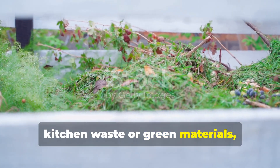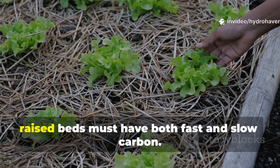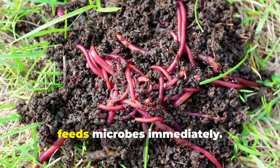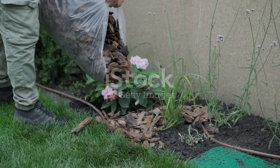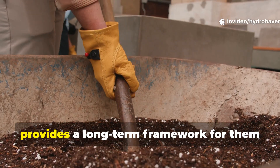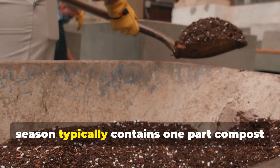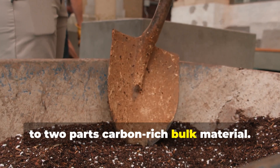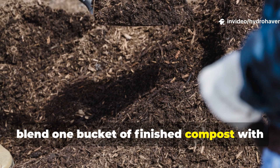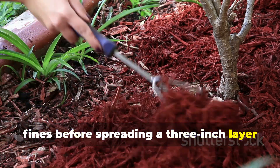Composted kitchen waste or green materials decompose rapidly but don't form lasting humus. To prevent this, raised beds must have both fast and slow carbon. Fast carbon — such as compost or worm castings — feeds microbes immediately. Slow carbon, like shredded bark, straw, or aged leaves, provides a long-term framework for them to build on. A balanced mix that lasts beyond one season typically contains one part compost to two parts carbon-rich bulk material. For instance, when topping off a bed in spring, blend one bucket of finished compost with two buckets of leaf mold or aged wood fines before spreading a three-inch layer across the surface.